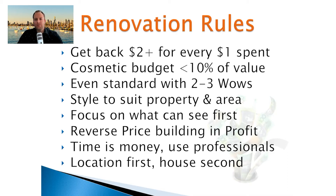So there are my eight renovation rules. If you get those right, you're going to be 90% of the way to being profitable with your renovation.